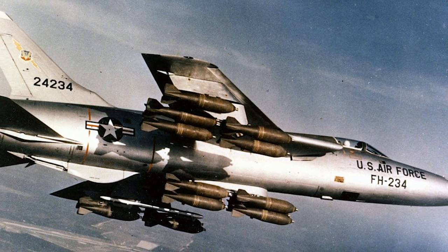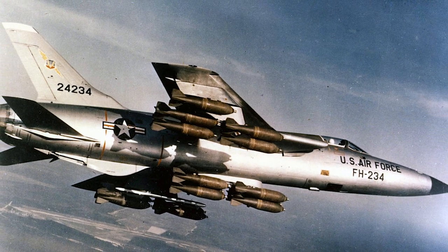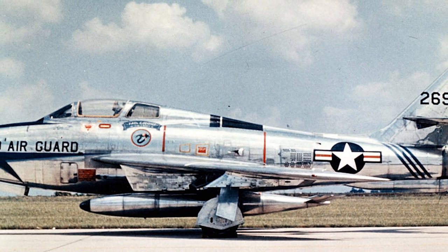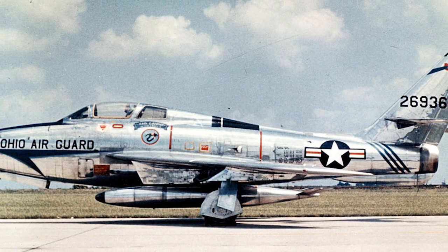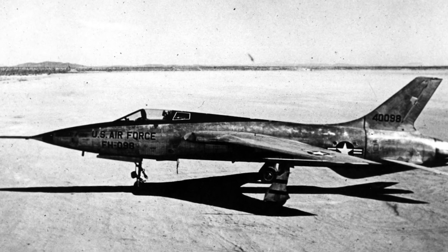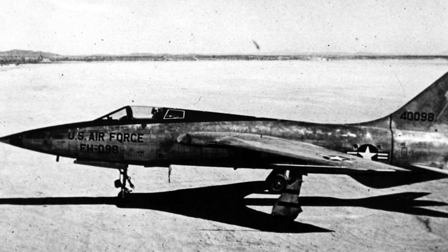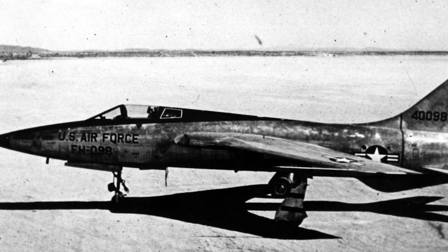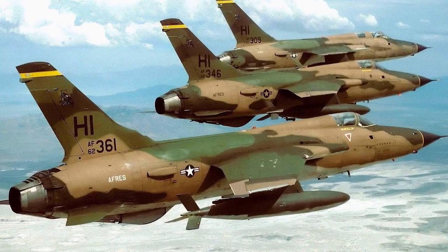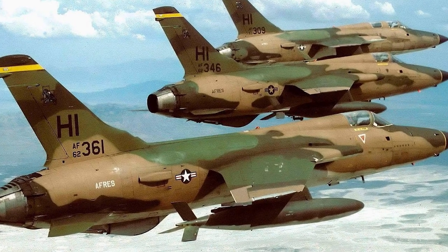The Republic F-105 Thunderchief, sometimes known as the Thud, was created as a replacement for the F-84F fighter-bomber built by the company in 1951. In October 1955, the YF-105A prototype made its first flight, and Republic shipped the first production model to the USAF in 1958. A total of 833 Thunderchiefs of all varieties, including 610 F-105Ds, were produced.